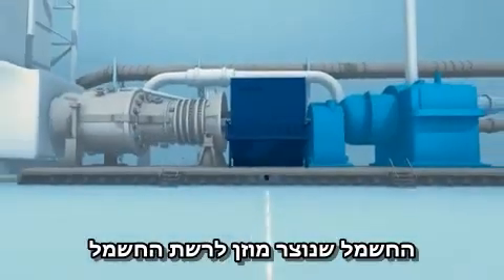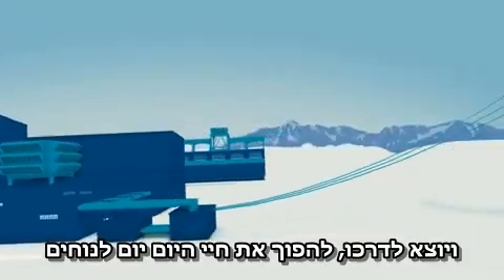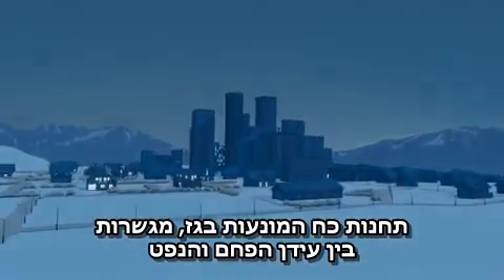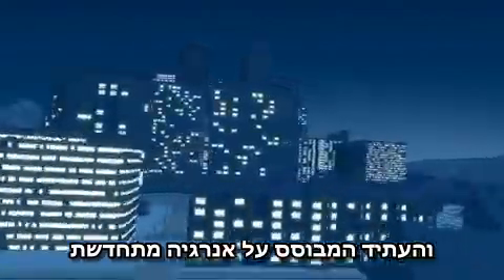The electricity produced is fed onto the power grid and on its way to make everyday life convenient and comfortable. Gas-fired power plants bridge the gap between the oil and coal age and a future based on renewable energy.